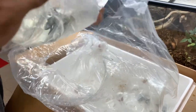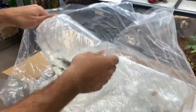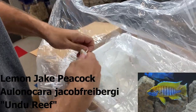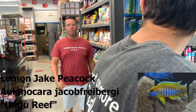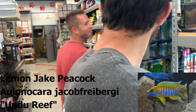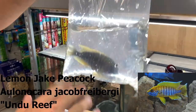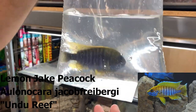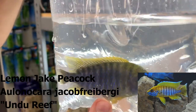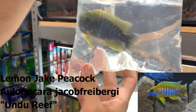This is a lot of Copadichromis borleyi — they're from a location called Undue Reef, so they're called lemon jakes. Same species as the Eureka reds but from Undue Reef. They do get a lot more yellow coloration once they've settled in. The Undue Reef region of Malawi is a really shallow rocky area, which is typically where they come from.